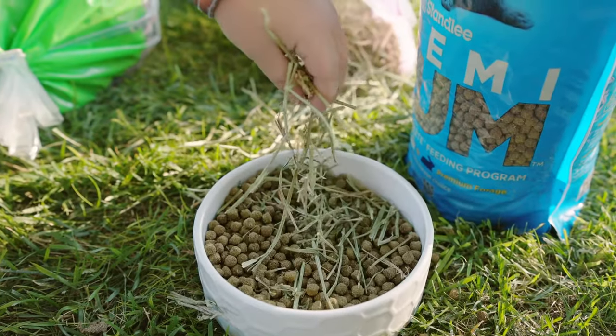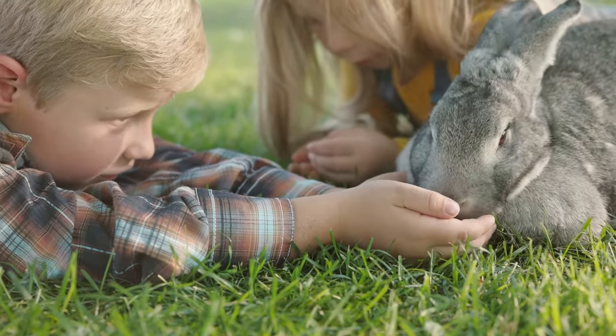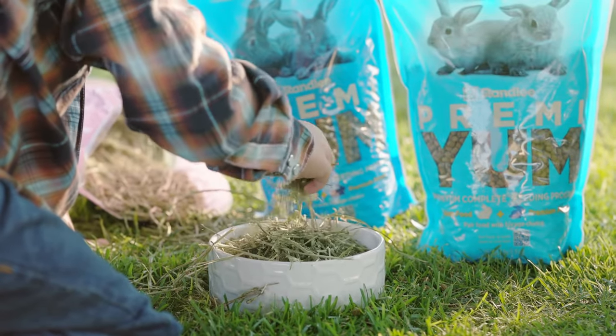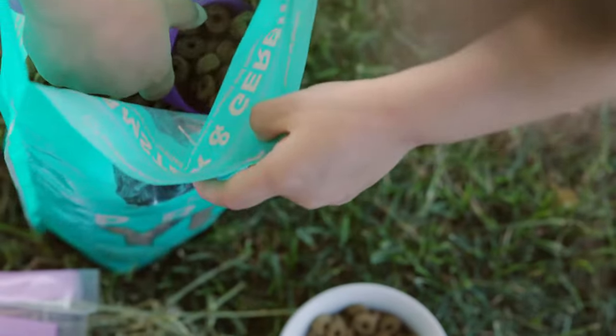When paired with our farm direct hand-selected forages, it delivers optimal nutrients to keep them happy and healthy. Just mix and match the premium fortified feeding program using the convenient on-pack matrix of information to select the combination that is perfect for your little loved one.